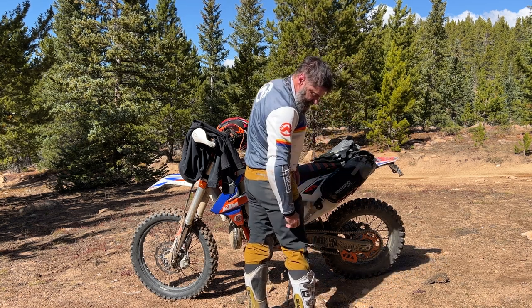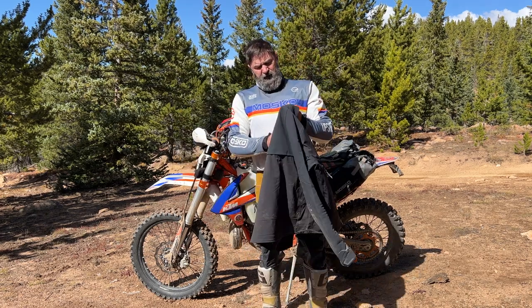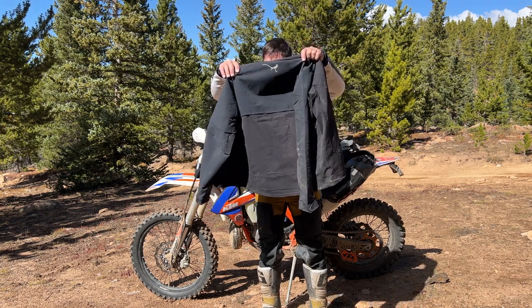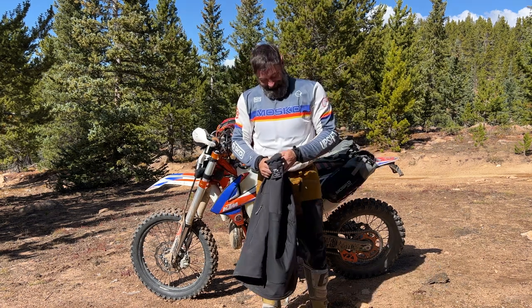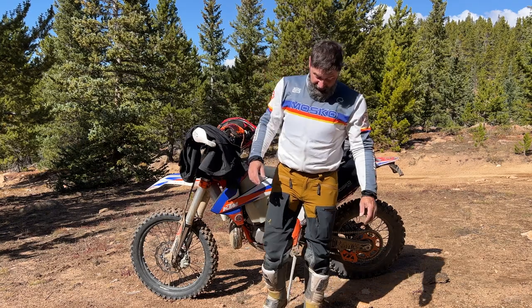They'll tell you all about this stuff. Alright, I'm out of here — I'm going to go find a cheeseburger.